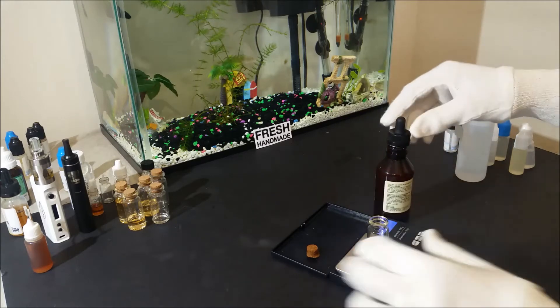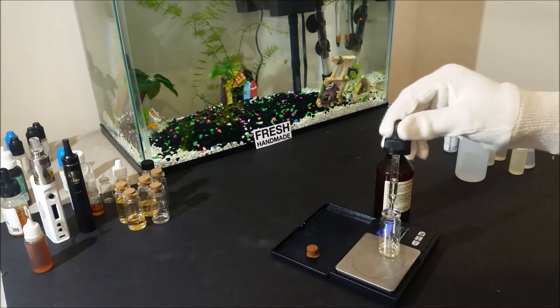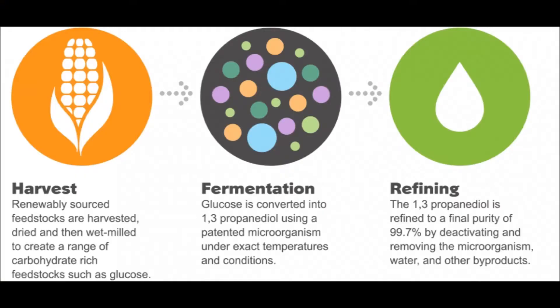Both are identical and the only difference is how they are made. Propylene glycol is synthesized from a petroleum base, and propane diol is synthesized exclusively from a plant base, mainly raw sugar cane and corn.